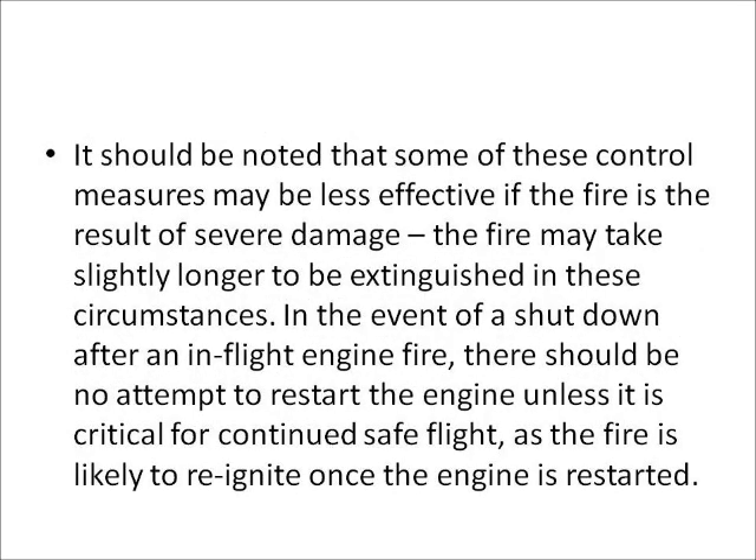It should be noted that some of these control measures may be less effective if the fire is the result of severe damage. The fire may take slightly longer to be extinguished in these circumstances. In the event of a shutdown after an in-flight engine fire, there should be no attempt to restart the engine unless it is critical for continued safe flight, as the fire is likely to reignite once the engine is restarted.